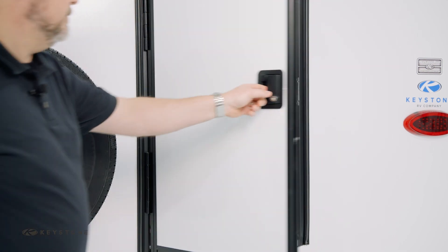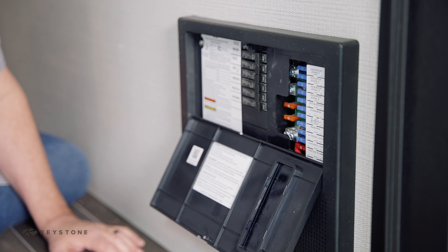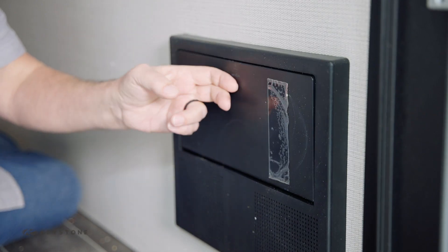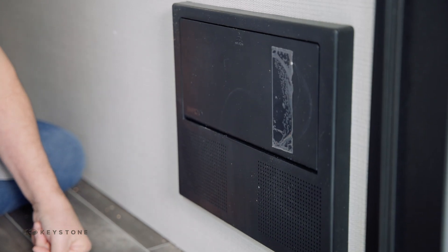Your unit is equipped with a converter or battery charger that only operates when the shoreline cord is plugged in to an appropriate 120-volt power source or a running generator. This converts 120 volts to 12 volts to operate your 12-volt features in your unit and sends a low amp charge to your battery. The breaker panel for the 120-volt breakers is located inside the unit next to the 12-volt fuse panel.